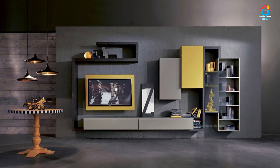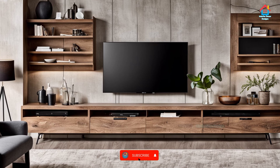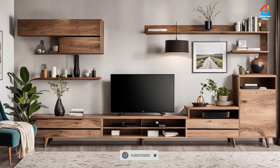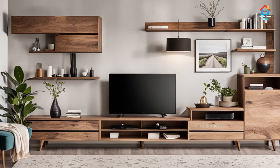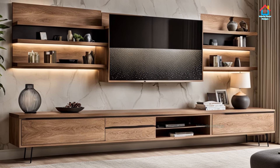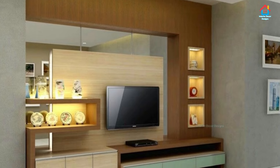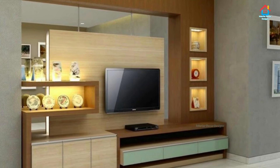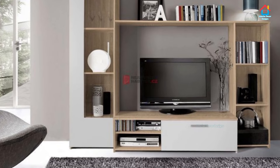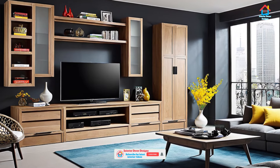If you are enjoying these designs and ideas on modern TV cabinet designs, then you should definitely consider subscribing to our YouTube channel and become part of our YouTube family on Interior Decor Designs. Our aim is to simplify and give ideas to our subscribers and make them aware of modern interior decoration design ideas from around the world. For more design ideas on interior and exterior designs, check out our website interiordecordesigns.in and our Android app. You will find all the links in the description box below. You can also catch up on Facebook, Pinterest, Instagram, and Telegram.